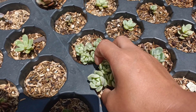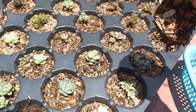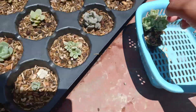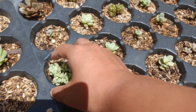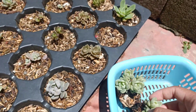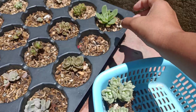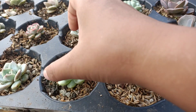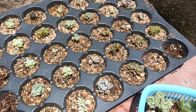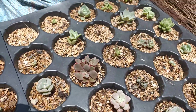If you have been following me last year, you might notice that these propagations are a bit big because these are from last year, so they are matured plants, but they are a little bit small. These are one-year-old propagations. You can see that we have Ice Green, Dusty Rose, Lilacina, Tito Buns, Debbie, and many more.